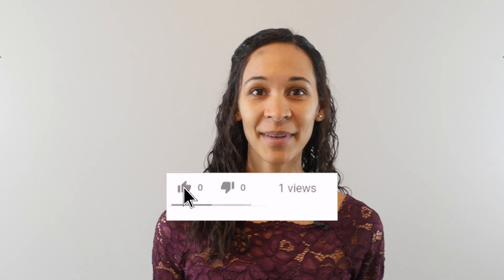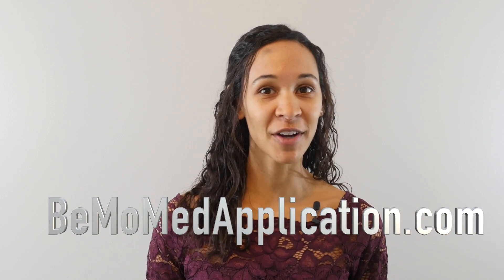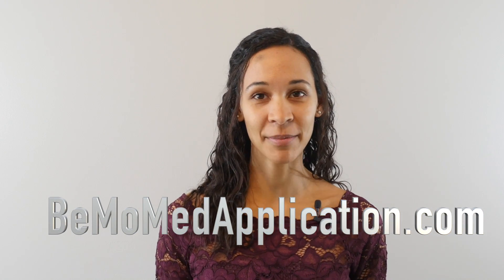Thanks so much for watching this video. If you found it helpful, please subscribe, like, and leave a comment if you have any questions. If you want to learn about how we can help you with your application, go to bmomedapplication.com. Thanks for tuning in, and we'll see you next time.